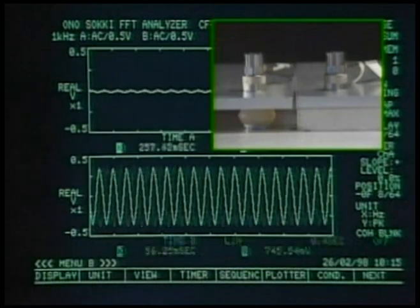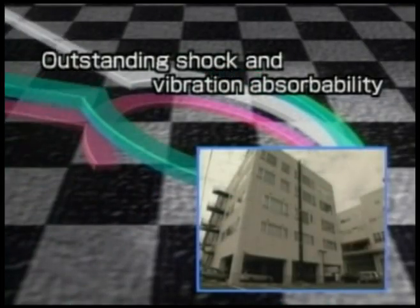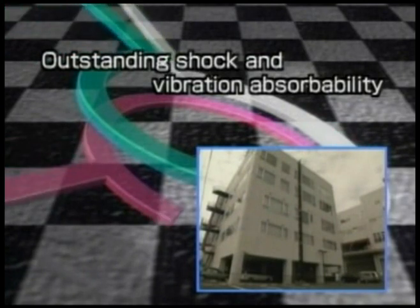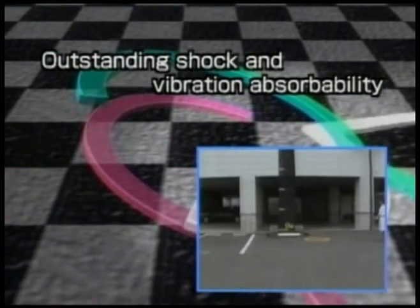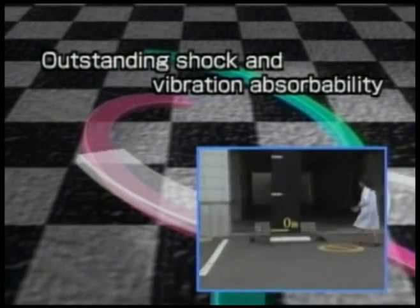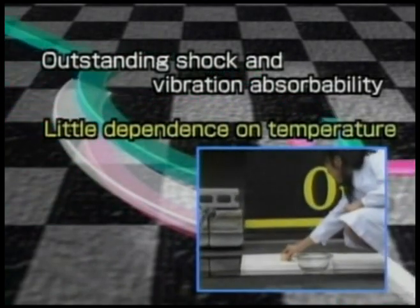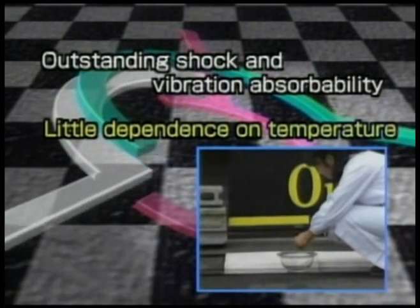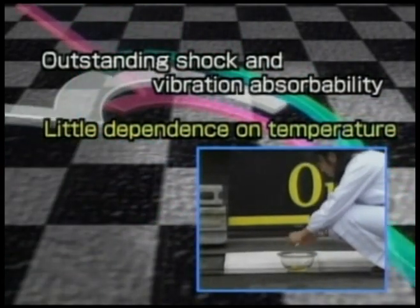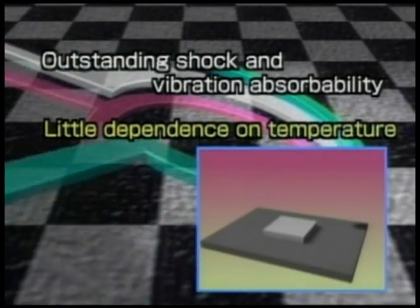Now I'll show you some other features of alpha gel. As you've seen from the egg dropping experiment and the vibration experiment, alpha gel has outstanding shock and vibration absorbability. Even if the temperature varies from 50 degrees below zero to 200 degrees above zero Celsius, the features of alpha gel will remain almost entirely intact.